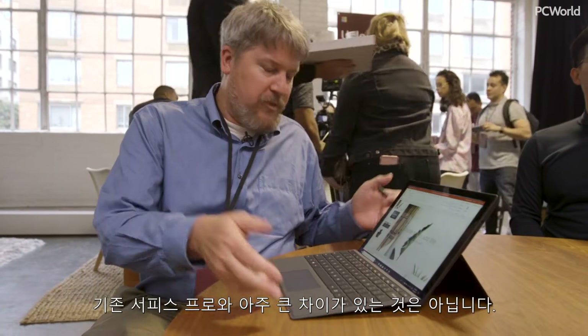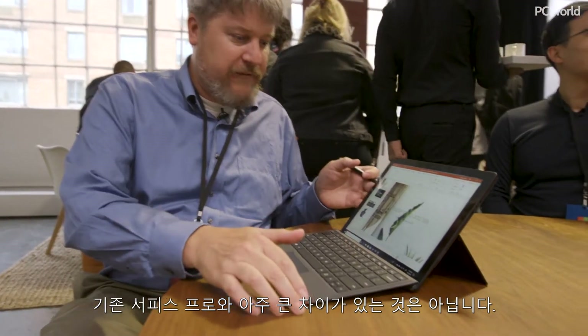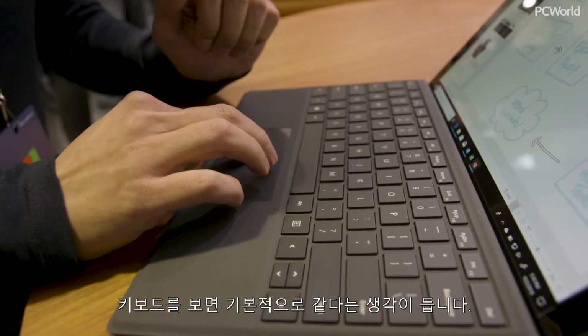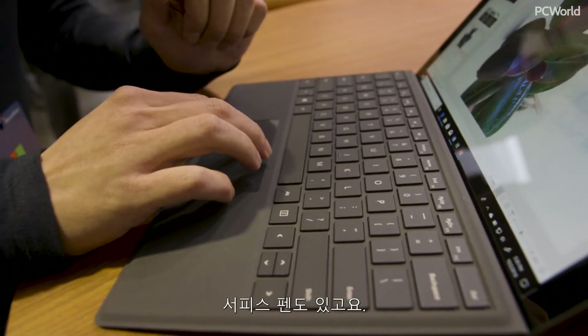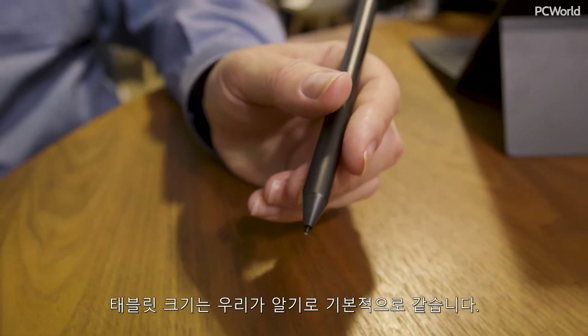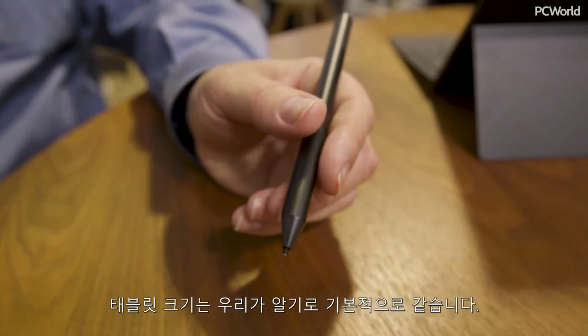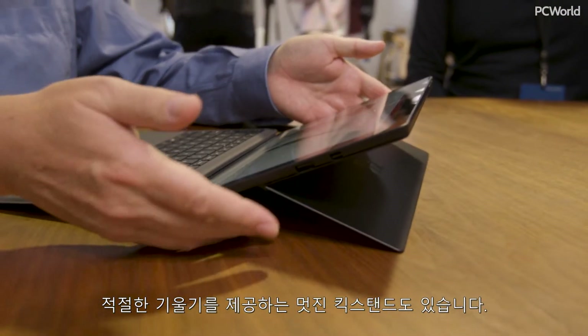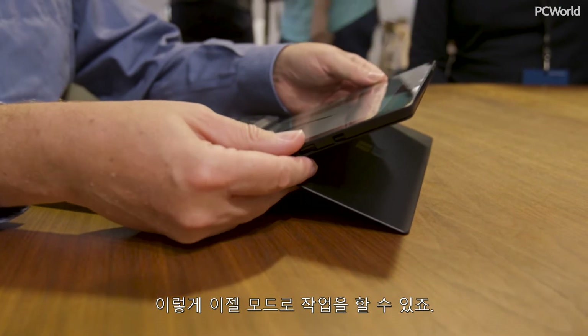If you look at it, there's really not a whole lot of difference from the Surface Pro. If you look at the keyboard, it feels essentially the same. It's got a Surface Pen. The tablet size is, as far as we know, essentially the same. And it's got this lovely kickstand which reclines pretty much all the way, allowing you to work in essentially easel mode.